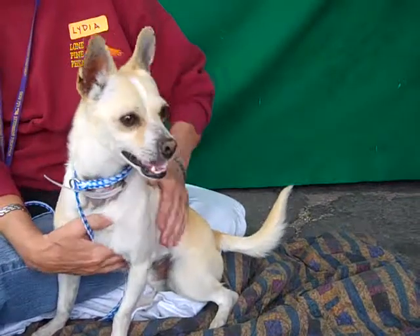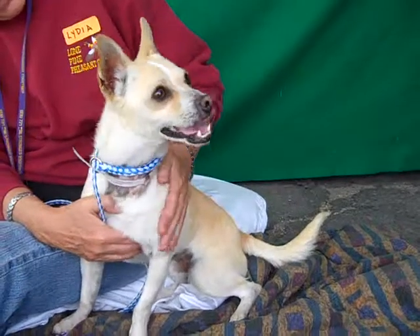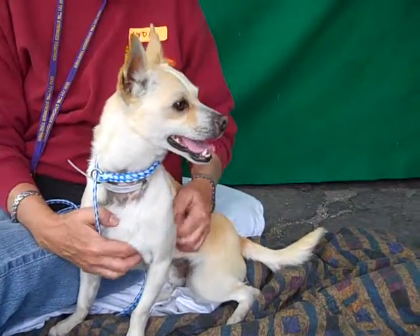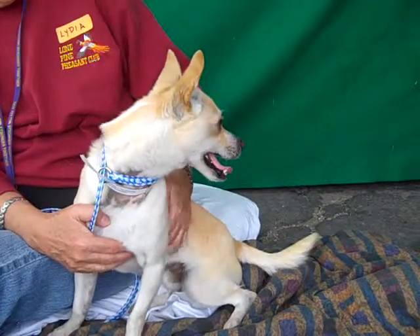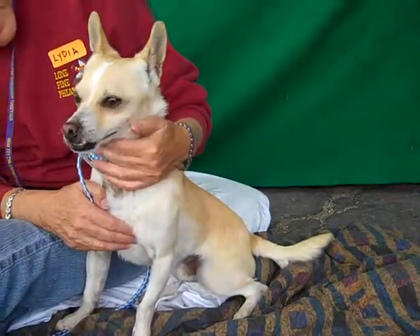He is super fun. Very curious — as you can see, he hears some noises and he wants to go check them out right now. He came right up to me, kissy, tail wagging when he met me. He sits very nicely. He was sitting earlier and his handler asked him to come over and he came right up to her. So he's very responsive.